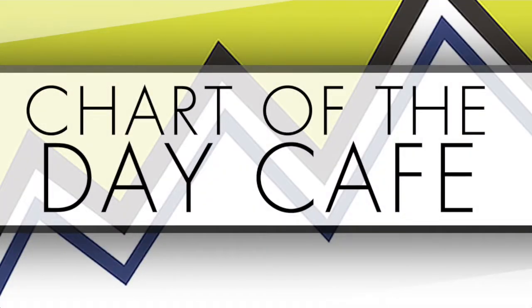Hello and welcome to Chart of the Day Cafe for Tuesday, November 21st, 2017.